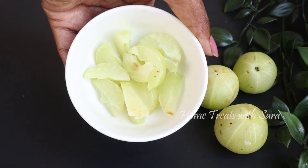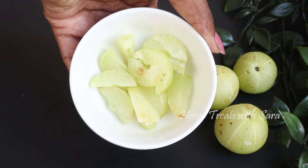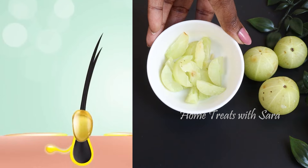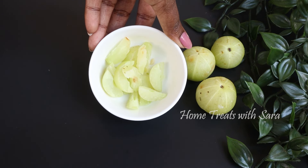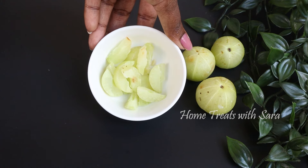The next ingredient you will need is amla, or Indian gooseberry, which can treat hair loss very effectively. Amla stimulates hair growth and improves the quality of hair. It increases blood circulation in the scalp, which stimulates hair growth. This fruit is proven to be a rich source of vitamin C, which is an essential nutrient for both healthy hair and skin.